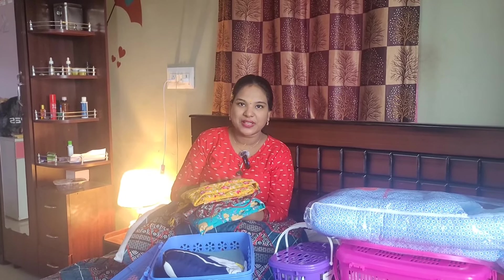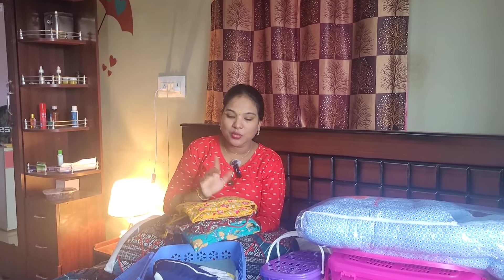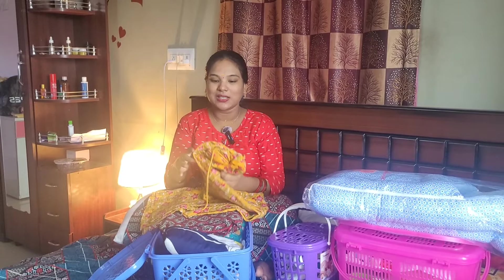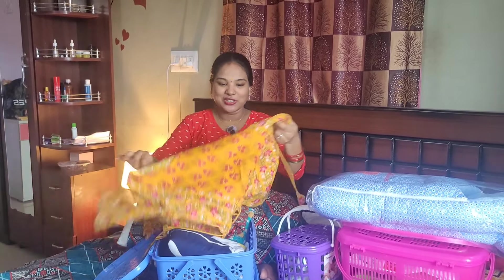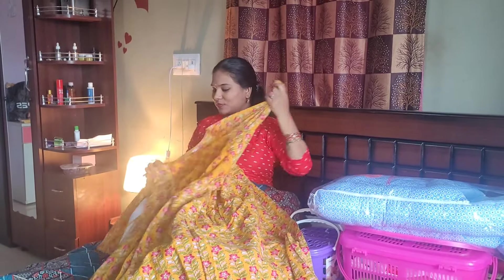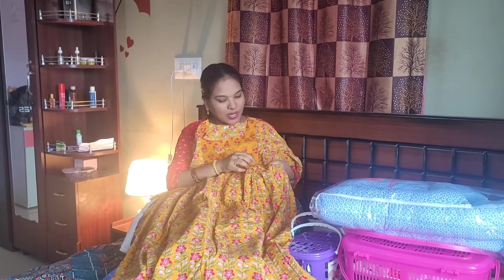Each gown is ₹425. I will open it for you — if you like any product, I will give you a link in the description. I ordered a size bigger than normal size because after delivery, it's more comfortable. You can put a zip on both sides.